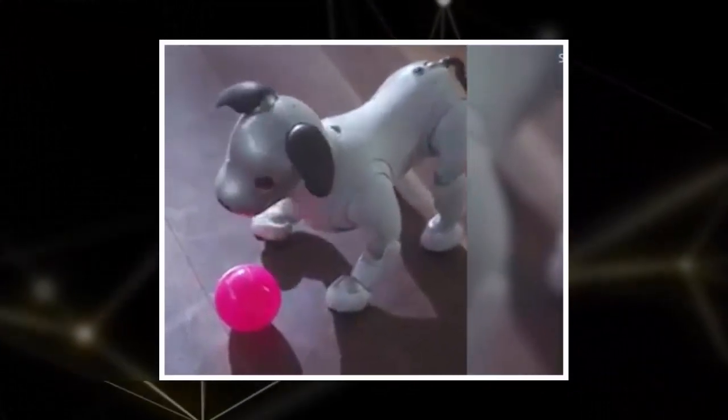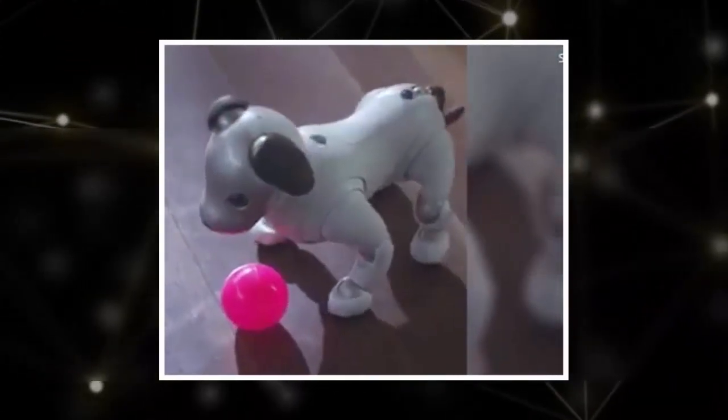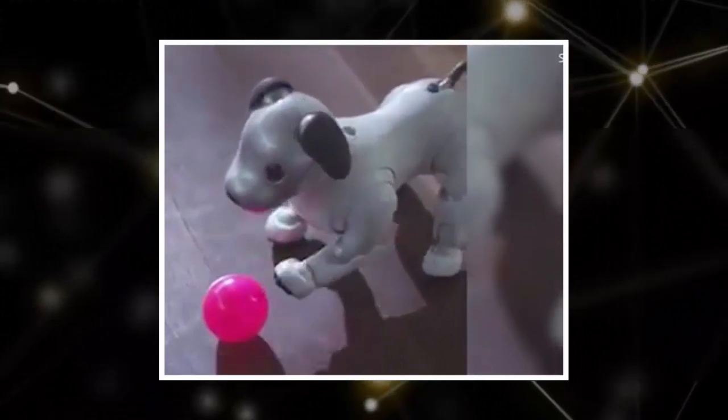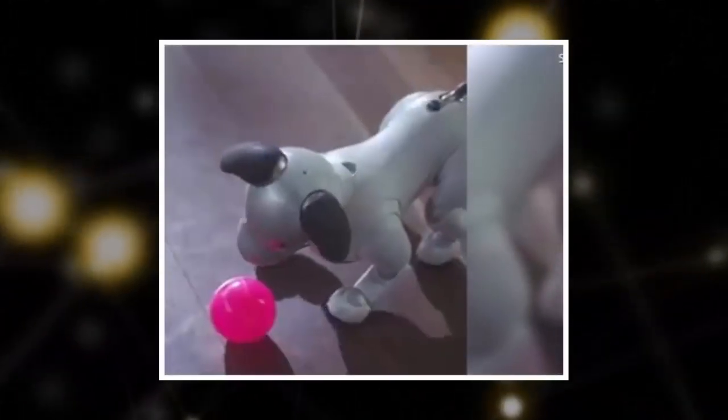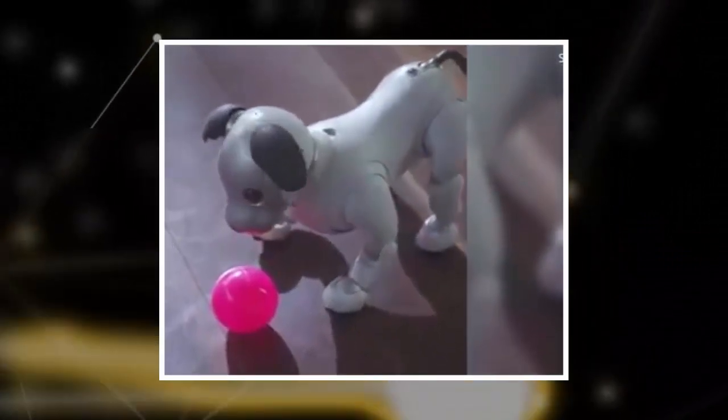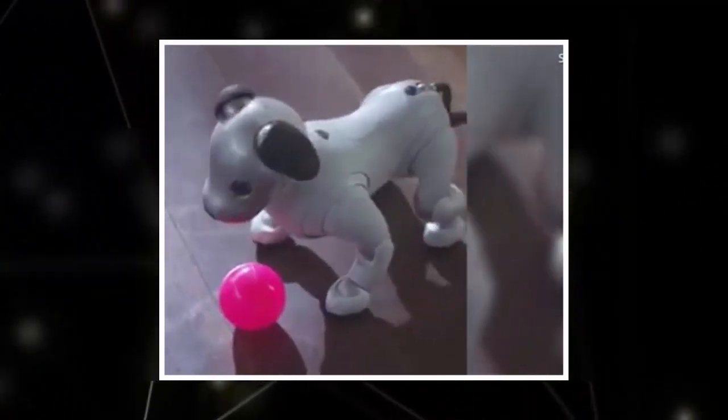Aibo 2.0 is a major step up from the original robotic puppy dog first launched by Sony back in 1999. Sony says it fitted Aibo with tons of cameras, touch sensors, and microphones to make it more responsive and lifelike.